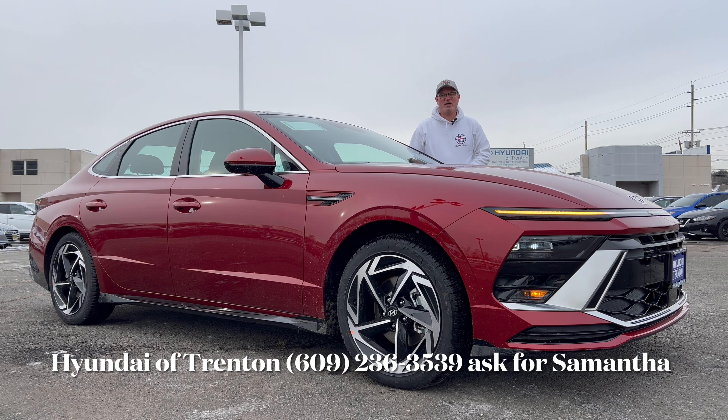Looking at the back end: there's a cool deck lid that looks like a spoiler but is built right into it, with 'Hyundai' in black in the middle and 'Sonata' underneath. LED tail lights form an H, which looks really cool with the light bar going all the way across the back end. Gloss black down below with the tailpipe tucked under the bumper — a really good-looking redesign.